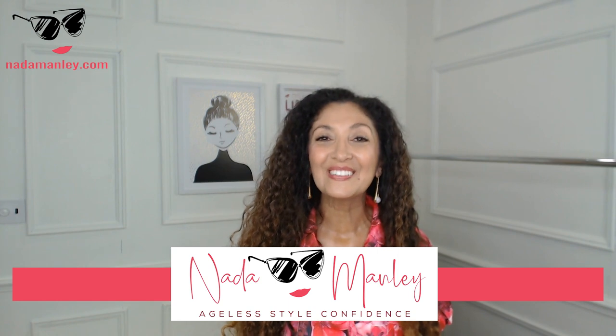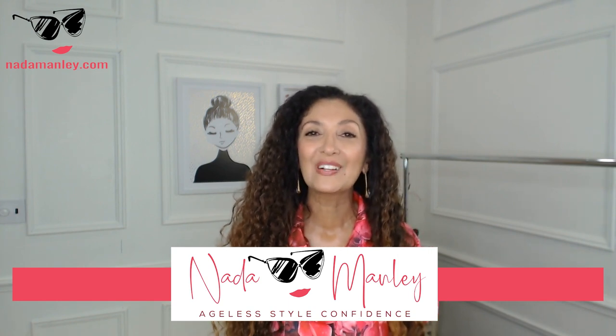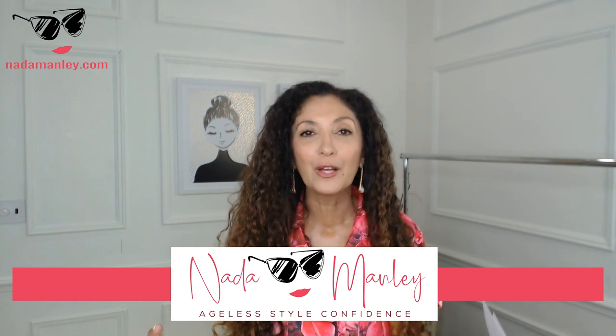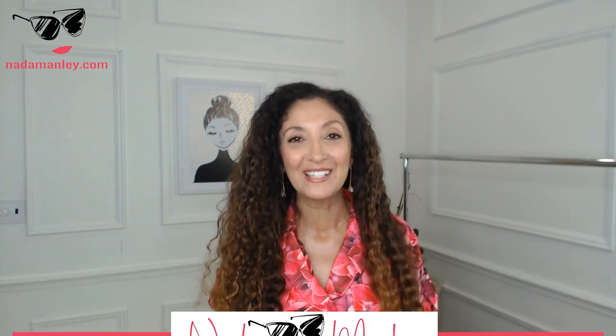Hey, this is Netta. Welcome to my channel. If you're new here, my whole goal for this channel is to help you build a wardrobe and a style that you love so that you can look beautiful and feel confident every single day. If that sounds like something you're interested in, please hit the subscribe button. It's free and we get into a lot of your questions and challenges and getting dressed over 40, over 50 in these videos.